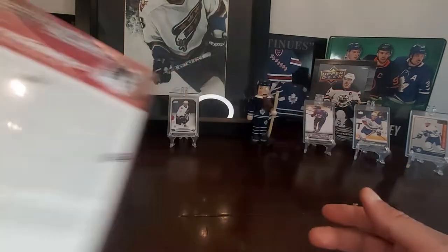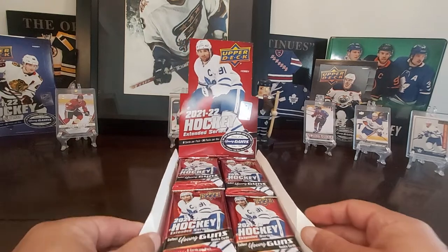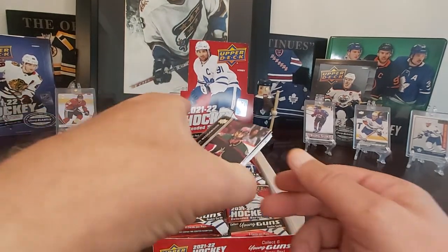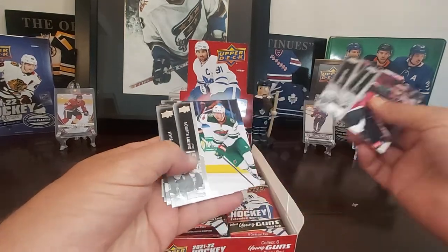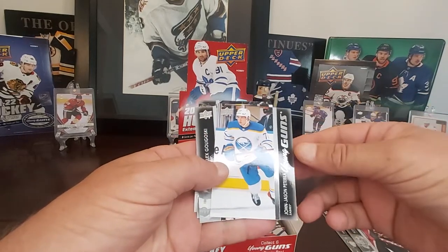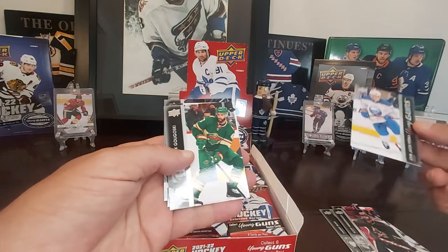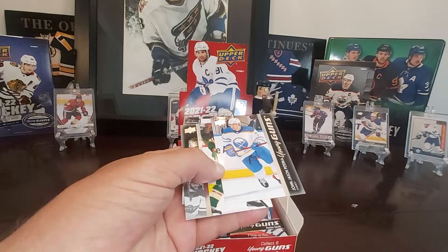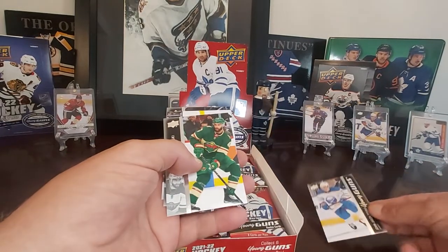I did open one pack off camera just to see how it looked. This is the first box right here. The first pack I did open, I came across one of the guys I was looking for right away — Young Guns of JJ Paterka. Not a bad looking card there. I'll sleeve and top load all these later. I just want to get everything going here. And there's JJ.